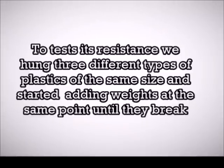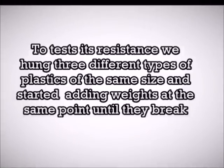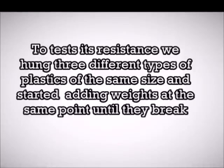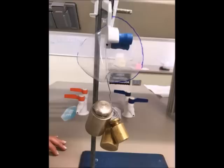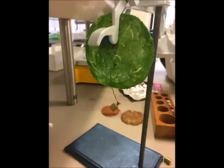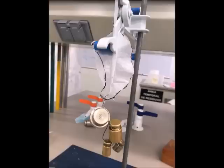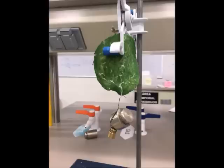To test its resistance, we hung three different types of plastics of the same size and started adding weights to them at the same point until they broke. We used a Ziploc bag, a biodegradable plastic bag, and our bioplastic. The Ziploc plastic broke at 1 kg 300 g, the biodegradable plastic at 200 g, and the bioplastic at 120 g.